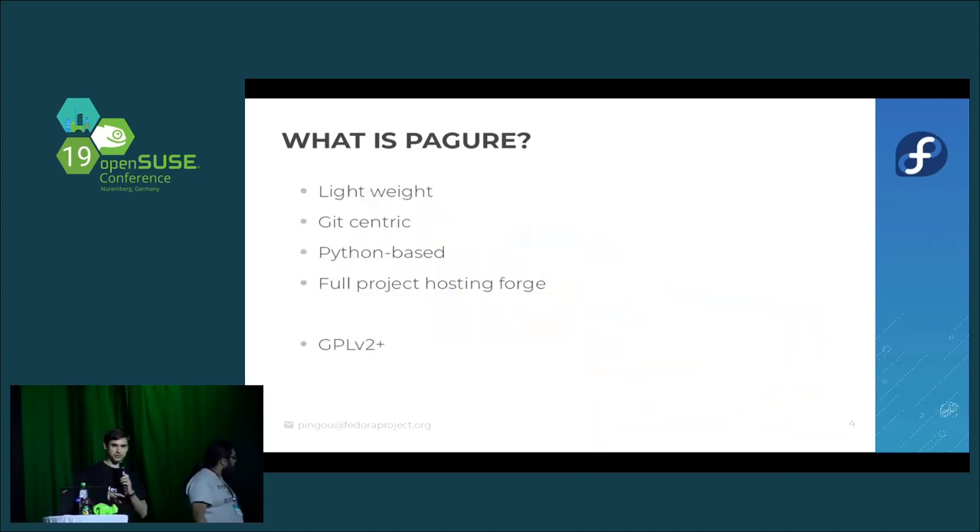For the purpose of this talk, Pagure refers to a lightweight, git-centric, Python-based, full-project hosting forge, which also happens to be GPL v2 or later.